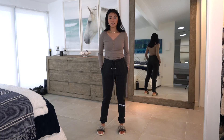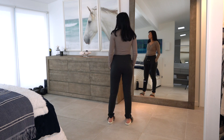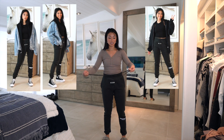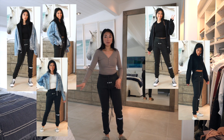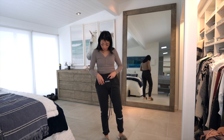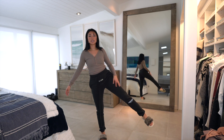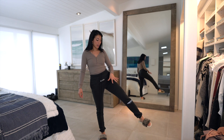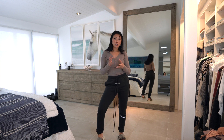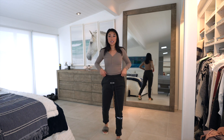I also picked up these sweatpants and I am so obsessed. Brandon actually has two pairs of them — he put me on. These are the Fear of God Essentials sweatpants. I styled them in my recent sweatpants lookbook. What makes them so different is they have a really long string that makes a statement. They also have a little logo that says 'Essentials,' and I like that it has a skinny leg fit.